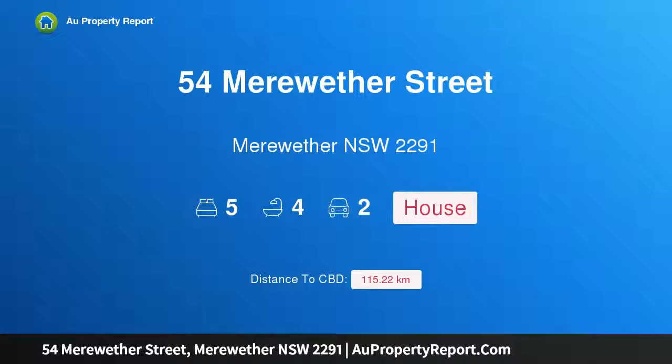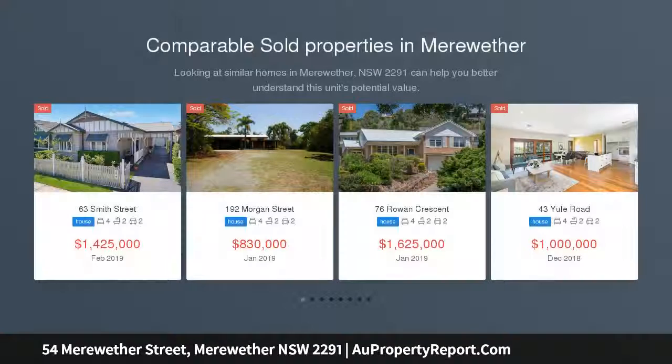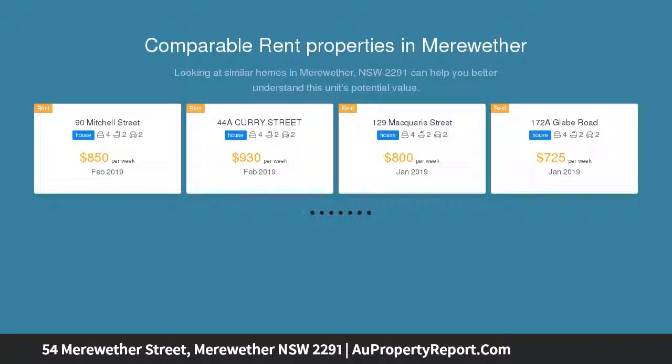I am glad to introduce 54 Meriwether Street, Meriwether, New South Wales 2291 — a contemporary beachside family home and an entertainer's dream. Sophisticated, stylish, and opulent, this contemporary architecturally designed two-story home is simply stunning with its clean lines.